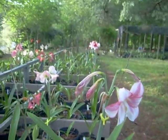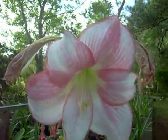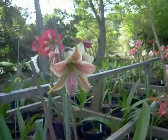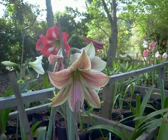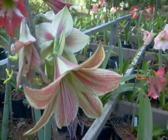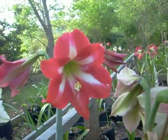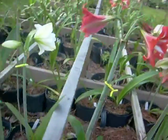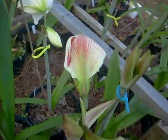Look at these beautiful, beautiful amaryllis. This one is San Remo. And we have an Exotic Star. A lovely Cocktail. United Nations is going to bust open soon.